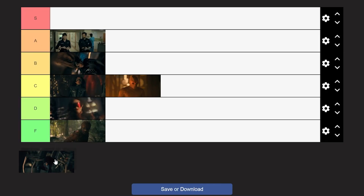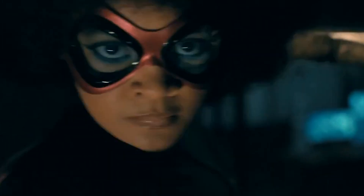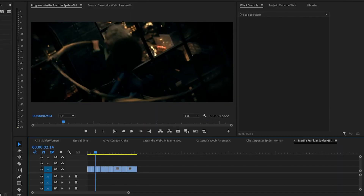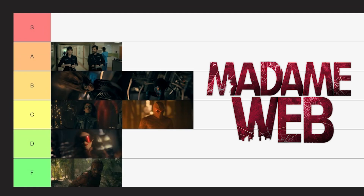Last up, we have Spider-Girl — Martha Franklin. 15 seconds of footage on this one. This one's kind of cool — she's got the big spider legs in the back and she's somehow able to control them. My question is how. The movie never really explains how any of these characters got their powers. I'd give this a solid B. And there is my Madam Web tier list.